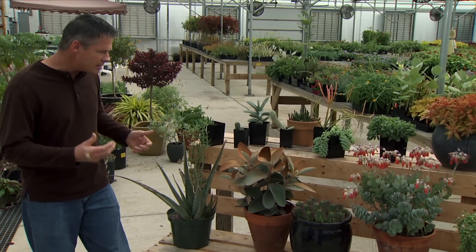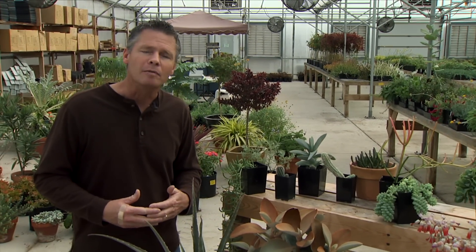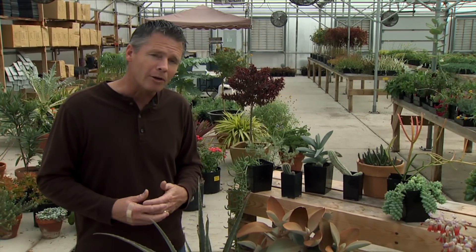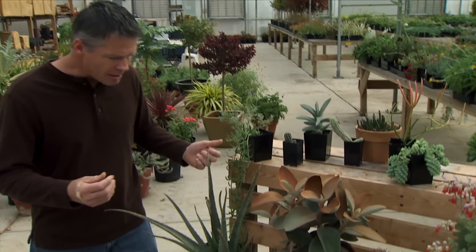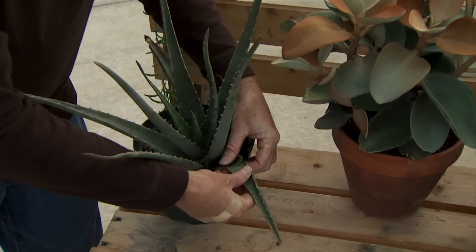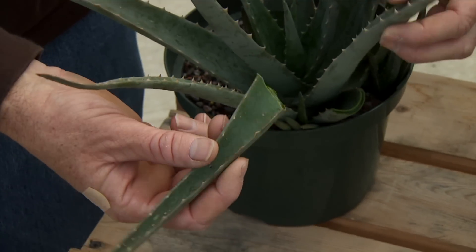Succulents are easy to take care of because they don't require a lot of water. Most succulents are native to very dry areas like deserts or other low rainfall areas, so they have to survive extended periods with no rainfall. They do this by storing water in their very fleshy leaves and stems. That's usually how you can tell a succulent — because of the swollen or thick fleshy leaves and stems.